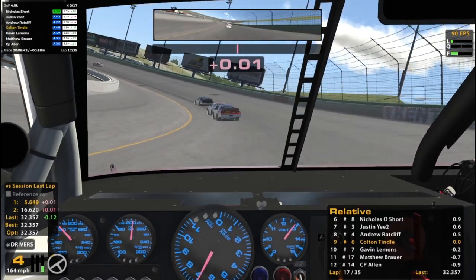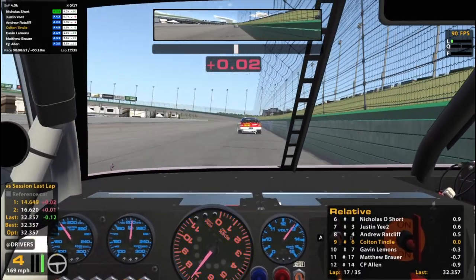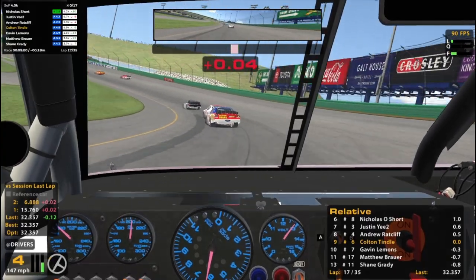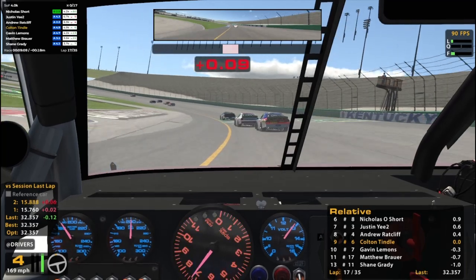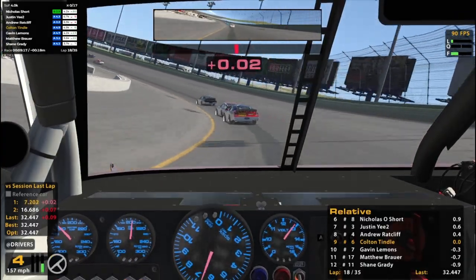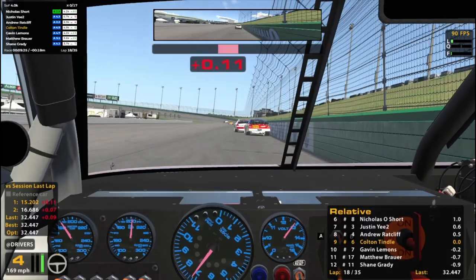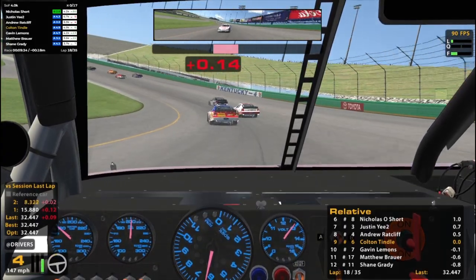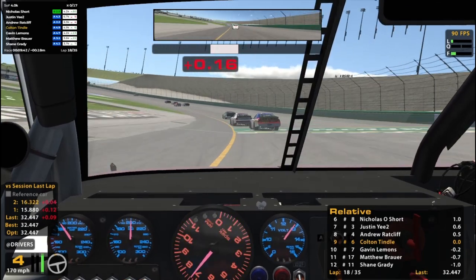Really got to get up on the wheel. Three in front of us — we may or may not have something for. Let's see. Feels like he can carry so much speed through one and two. You can get on the right rear well enough and kind of just power right on through it. Good consistency, keep it up. Car is getting tight in three and four. It still feels okay in one and two though. We'll see if I've been tearing the right front off or something.